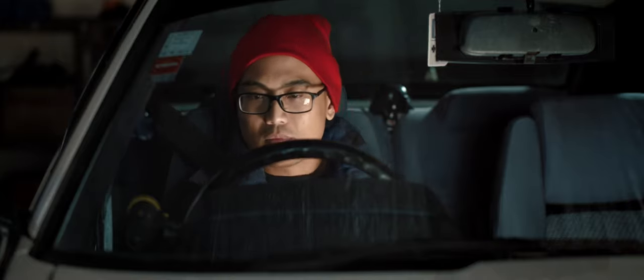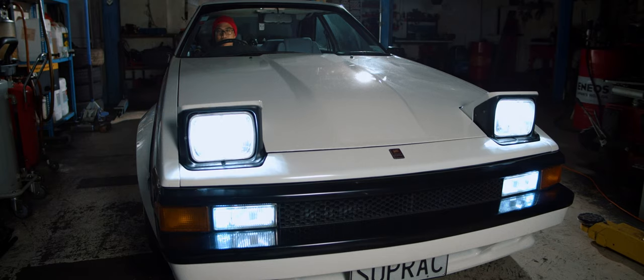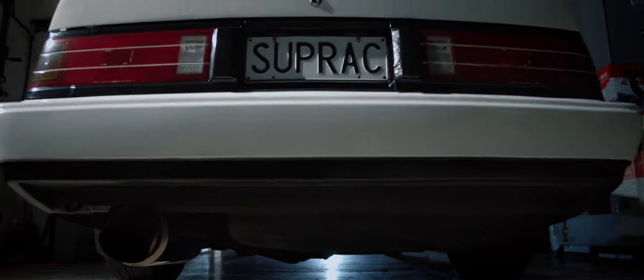Electric windows, electric side mirrors. It's also got a digital dash. But the biggest thing for me was the pop-up lights — it absolutely screams 80s.